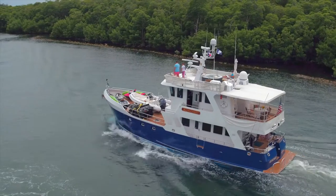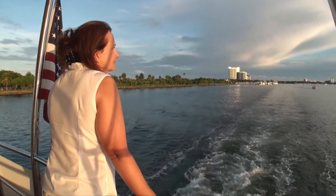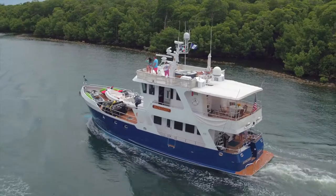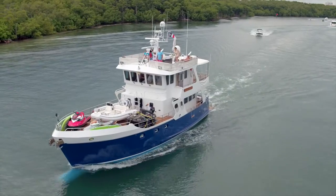Our Kokomo is a 100-ton, 70-foot, steel-hull expedition yacht, fully equipped and U.S. Coast Guard certified for trans-oceanic voyage with a crew of three.